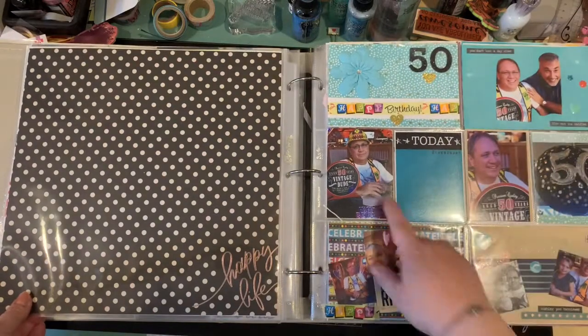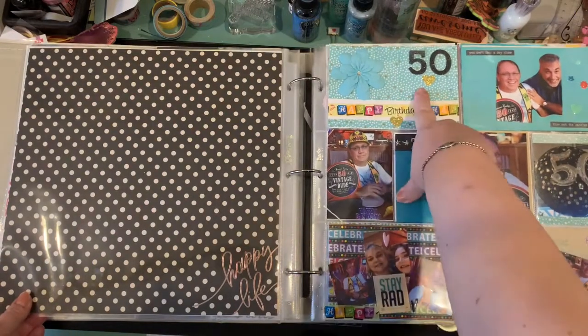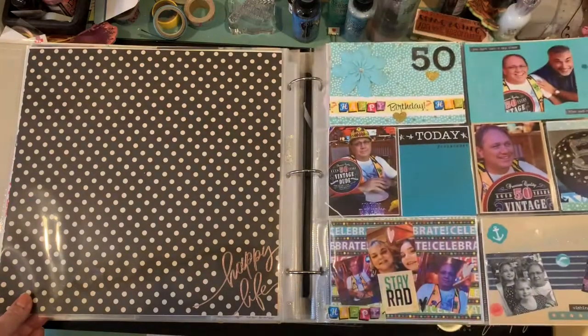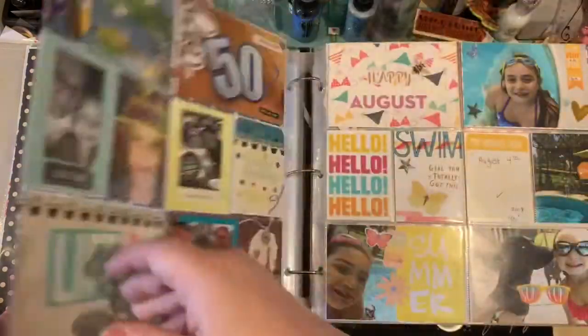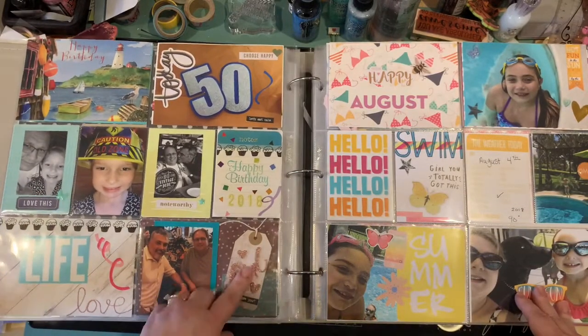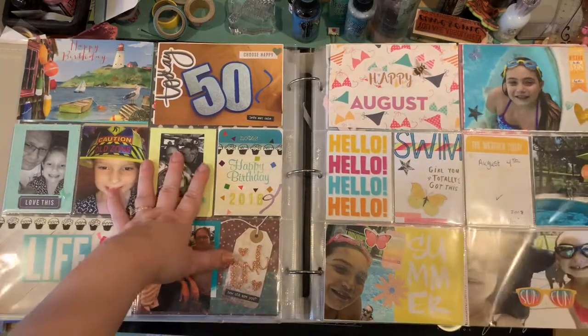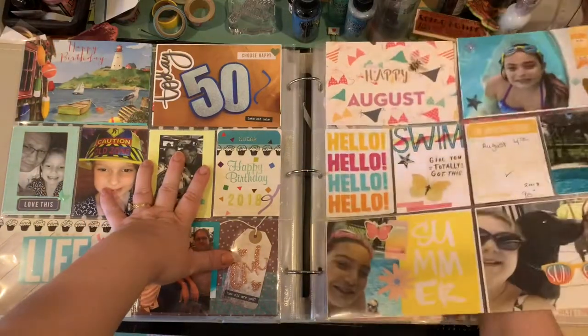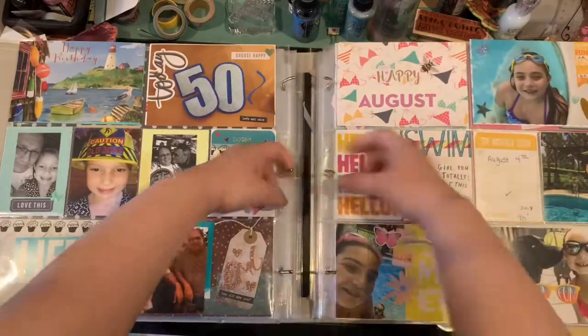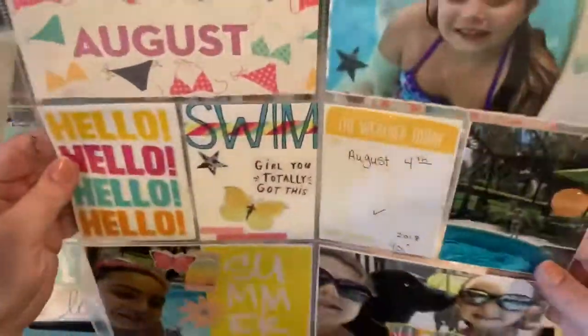My husband's 50th birthday — we had a party, being silly. And then some pool stuff — the girls spent a lot of time in the pool that month.